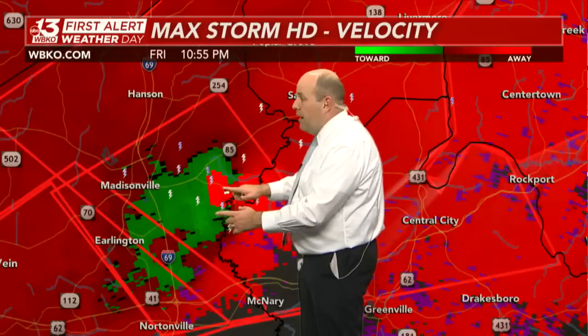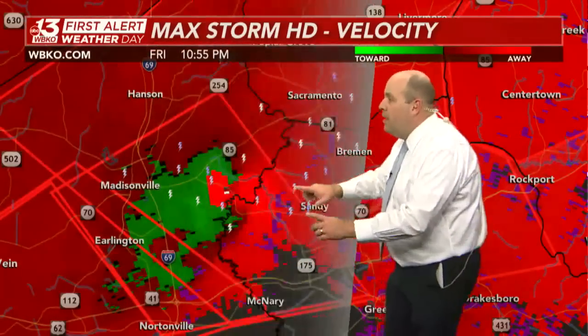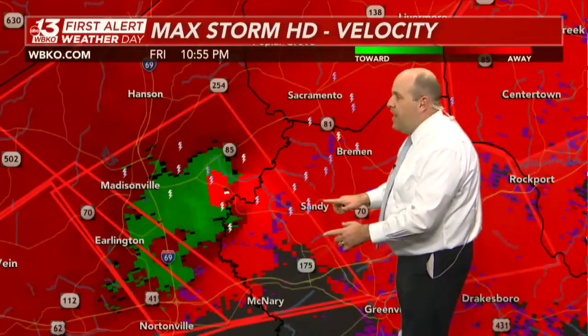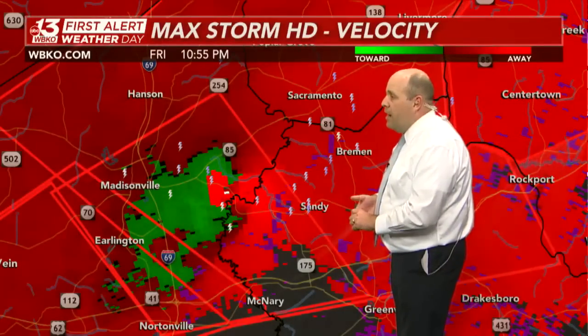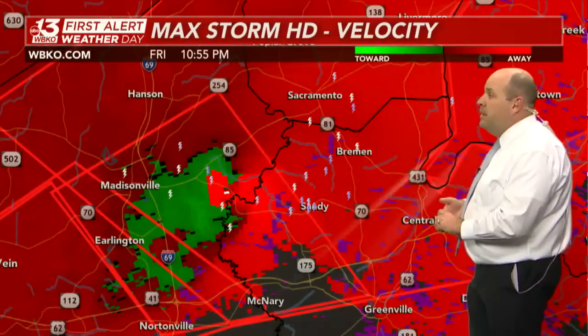Please be in your basement or your home's lowest level right now in northern Muhlenberg County if you're underneath that tornado warning. Same for southern McLean County — Sacramento, this is going to pass very close to you. Same for Island and Livermore.